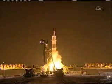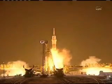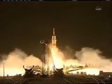Five, four, three, two, one. And liftoff, liftoff of the Soyuz 29 spacecraft that is taking Don Pettit, Oleg Kononenko, and André Kuipers to the International Space Station.